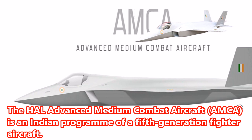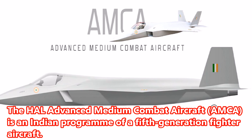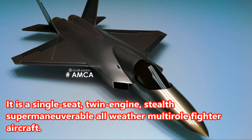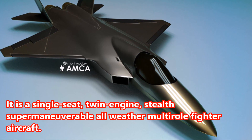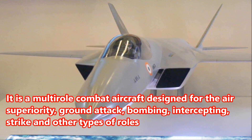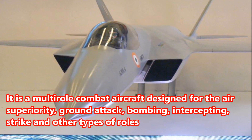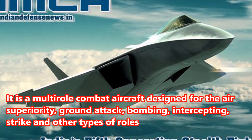The HAL Advanced Medium Combat Aircraft, AMCA, is an Indian program for a 5th generation fighter aircraft. It is a single-seat, twin-engine, stealth supermaneuverable all-weather multirole fighter aircraft designed for air superiority, ground attack, bombing, intercepting, strike, and other types of roles.